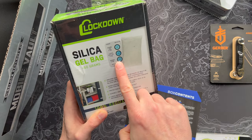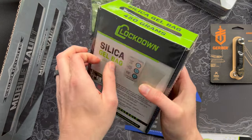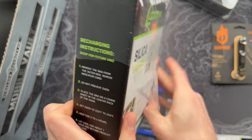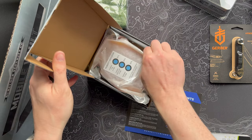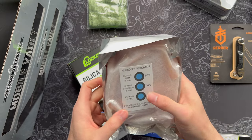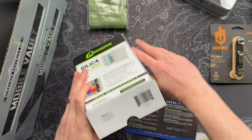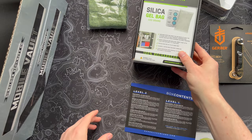It comes with an indicator card that tells you if there's too much moisture in a space. So it's a pretty useful, reusable, practical item. The theme this month is all about firearms and moisture protection, but really this stuff could be useful anywhere you want to keep moisture away. Lockdown seems to be the brand of the month with several of these items.